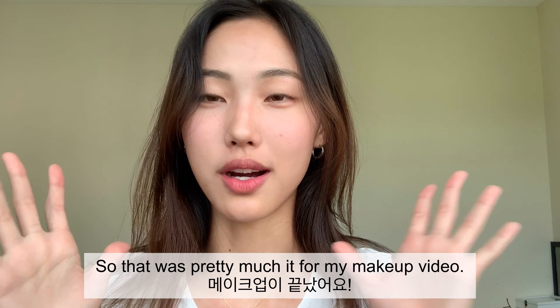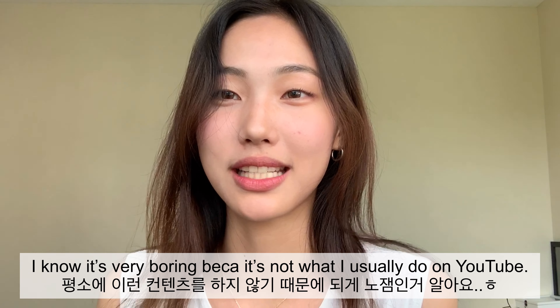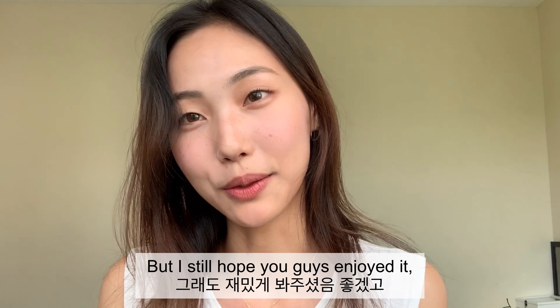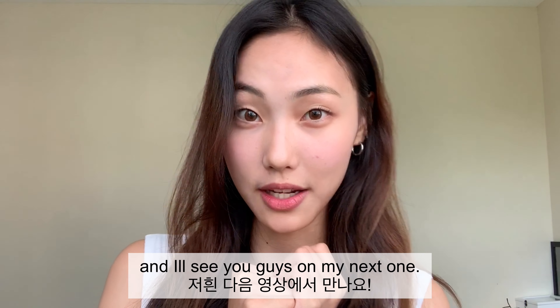So that was pretty much it for my makeup video. I know it's very boring because it's not what I usually do on YouTube, but I still hope you guys enjoyed it and I'll see you guys in my next one. Bye.